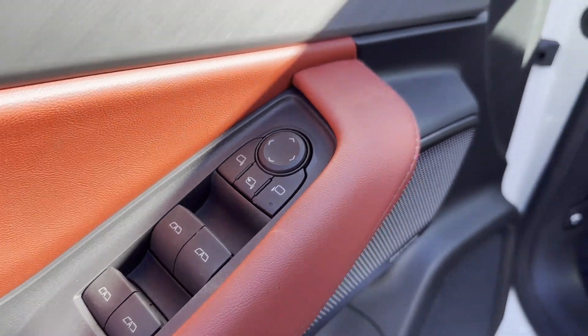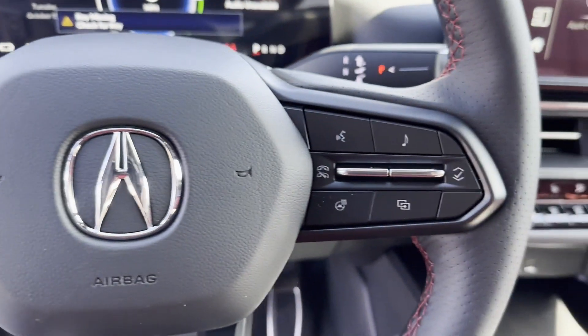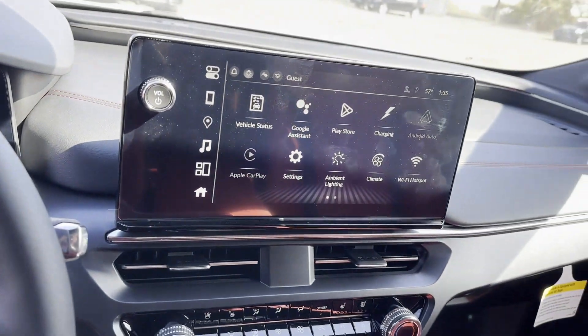2024 Acura ZDX. This SUV offers space as well as power and performance. You won't be able to pass up on these extra features.